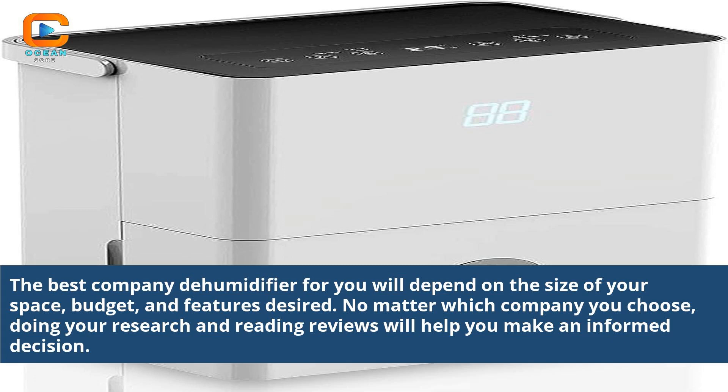The best dehumidifier for you will depend on the size of your space, budget, and features desired. No matter which company you choose, doing your research and reading reviews will help you make an informed decision.